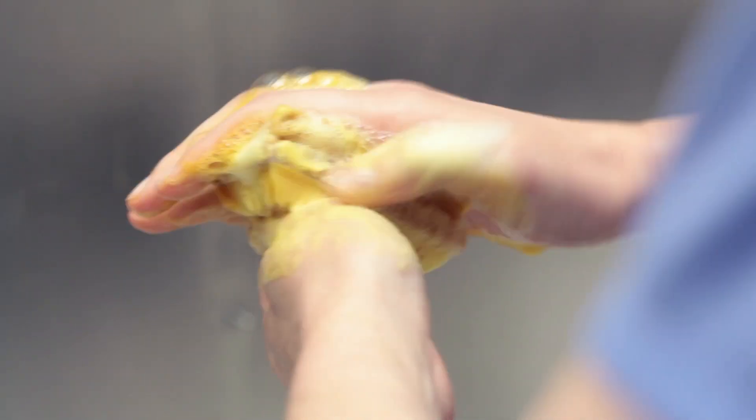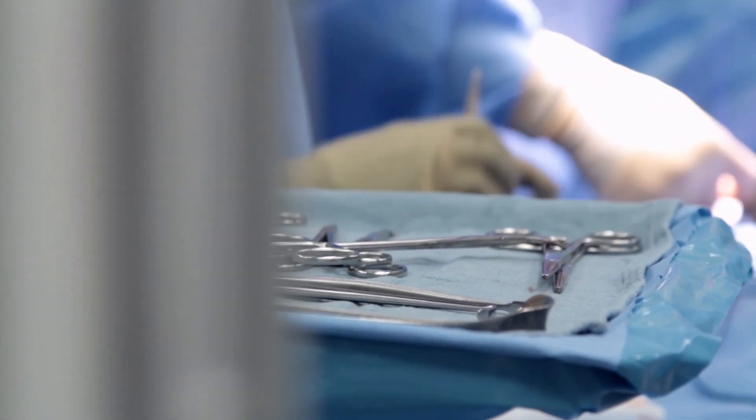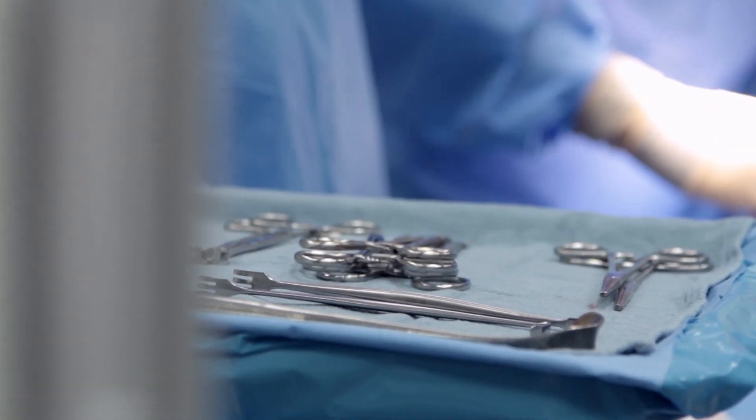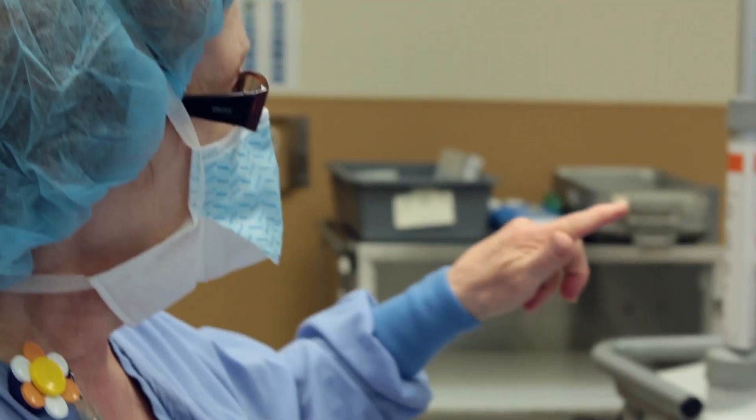Each year, over 230 million surgical procedures are performed worldwide. Of those 230 million, 7 million patients have a wrong procedure or something adverse happen to them. In an industry as high risk as surgery, we have to make sure that we are practicing the best, safest care we possibly can.